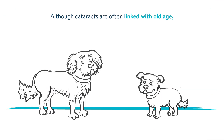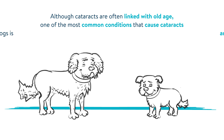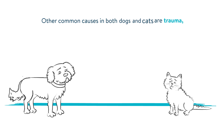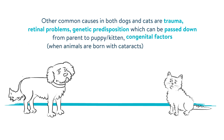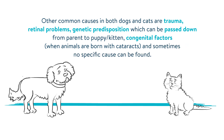Although cataracts are often linked with old age, one of the most common conditions that cause cataracts in dogs is diabetes, which can affect dogs of any age. Other common causes in both dogs and cats are trauma, retinal problems, genetic predisposition which can be passed down from parent to puppy or kitten, congenital factors when animals are born with cataracts, and sometimes no specific cause can be found.